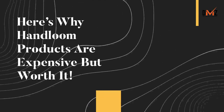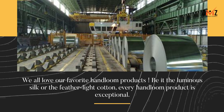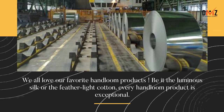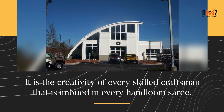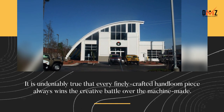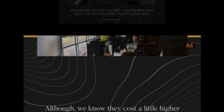Here's why handloom products are expensive but worth it. We all love our favorite handloom products — be it the luminous silk or the feather-light cotton, every handloom product is exceptional. It is the creativity of every skilled craftsman that is imbued in every handloom sari. It is undeniably true that every finely crafted handloom piece always wins the creative battle over the machine-made.